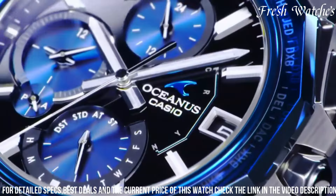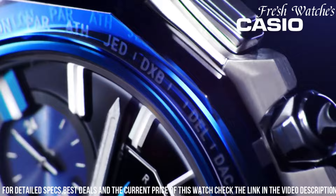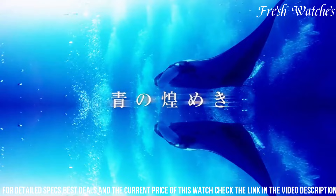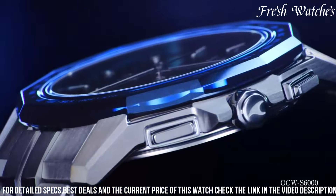The sapphire crystal adds a layer of protection, enhancing the watch's longevity. The Casio Oceanus Manta OCW-S6001 Ash is a testament to the brand's commitment to innovation and craftsmanship, appealing to modern men seeking a perfect blend of form and function.